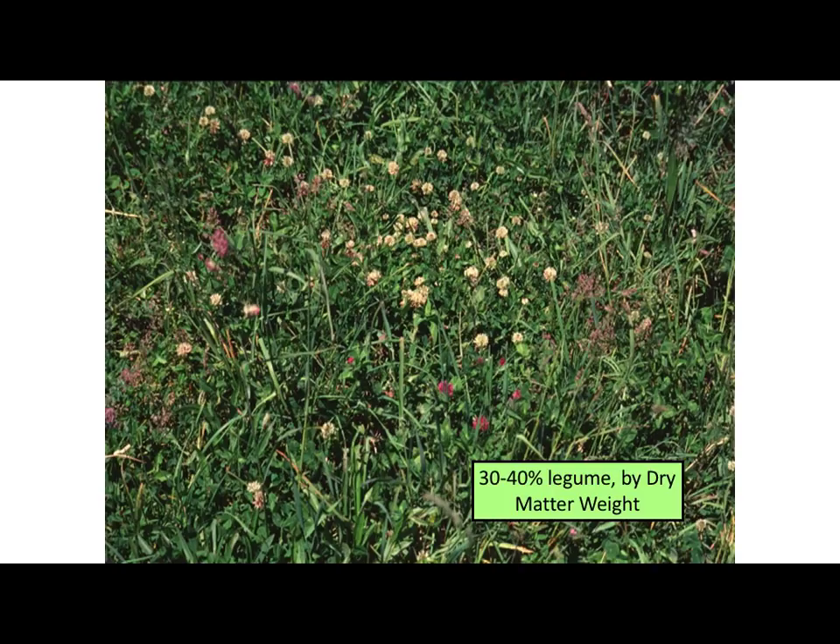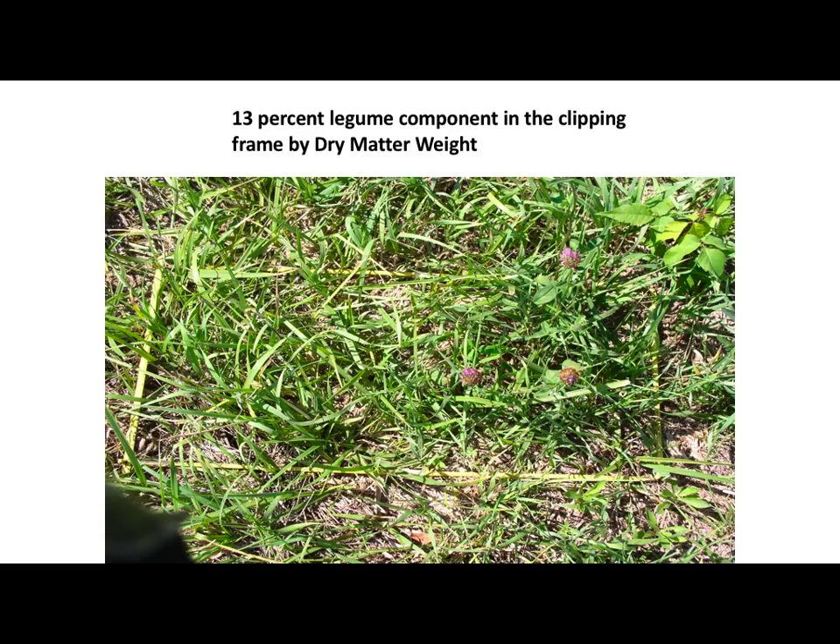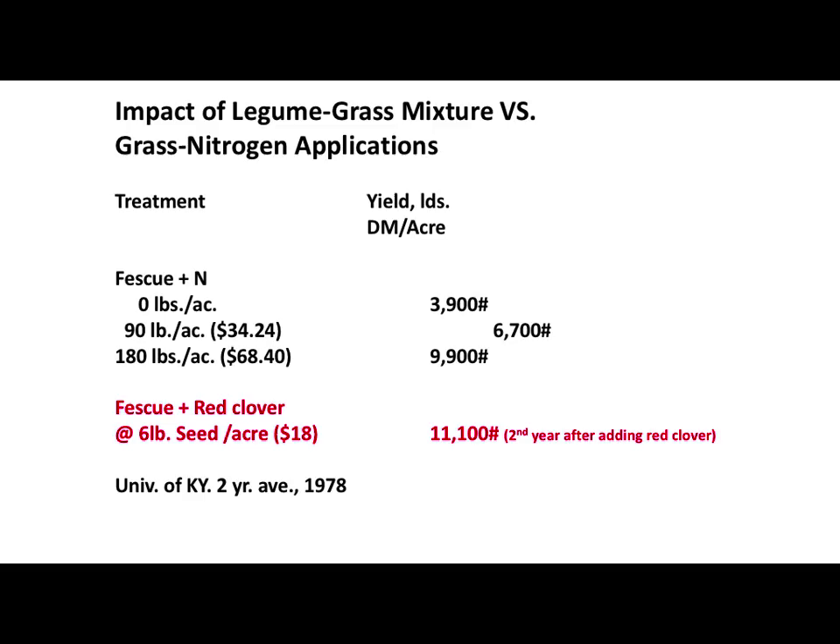I did a forage clipping — I dried it all down and calculated it out. This is looking at a stand that's 30 to 40% clovers and legumes with the grass. It's going to look like it's probably more than that when you're standing there looking at the ground, because your clover plants are more dense at the top than at the bottom — they have the single stem go down at the bottom, with leaves predominantly at the top. The grass plants are just the opposite; they're denser down at the base. Here's another sample at 13% legume — you can see there's a lot less legume, only about two or three plants in this clipping frame. That'll give you some idea of what you're looking at when you're trying to work with that.